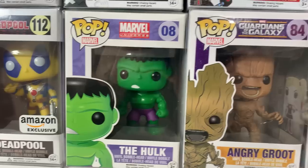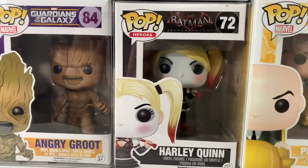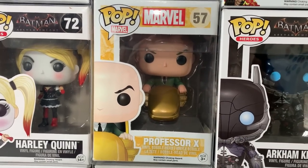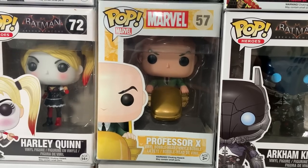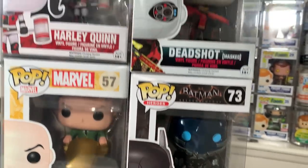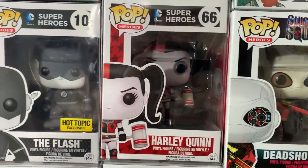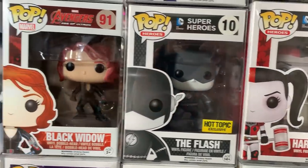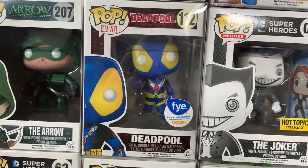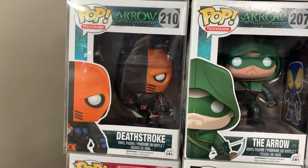This is the original Hulk from the Marvel Universe line. Then we have Angry Groot from Guardians of the Galaxy. Harley Quinn from Batman Arkham Knight. And then we have Professor X in his golden chair — this one has spiked in value because of Doctor Strange into the Multiverse of Madness. Then we have Arkham Knight from Batman Arkham Knight. Then we have masked Deadshot from the first Suicide Squad movie. Harley Quinn black and white flash. Here is Black Widow from Age of Ultron. Black and white Joker. Here is the blue thumbs up Deadpool, the regular masked Arrow, and Deathstroke from Arrow as well.